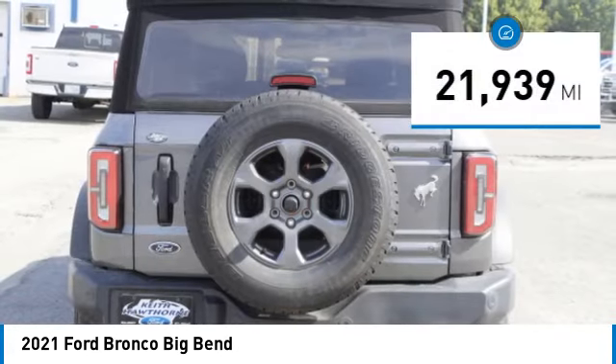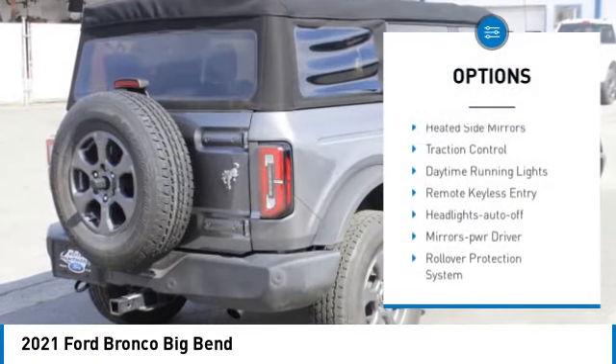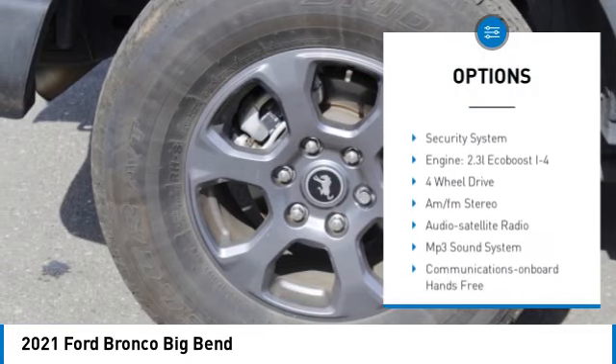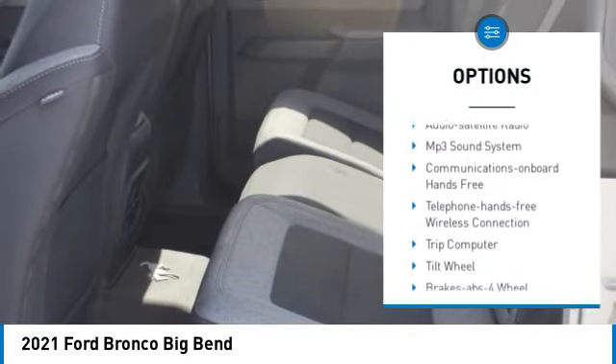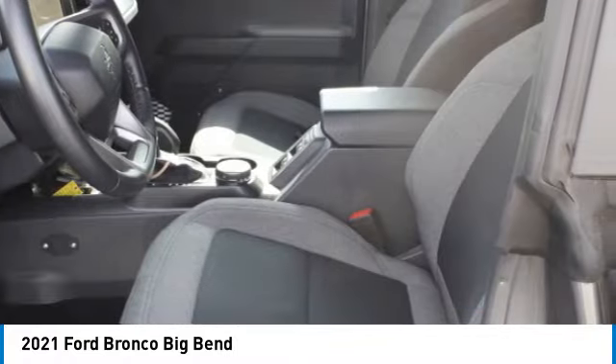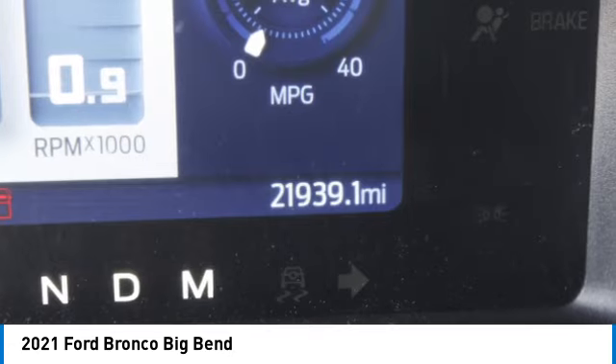Here are some of this vehicle's great options: heated mirrors, traction control, daytime running lights, remote keyless entry, headlights auto off, mirror memory, rollover protection system, convertible, navigation system, and security system. Come take a test drive today.